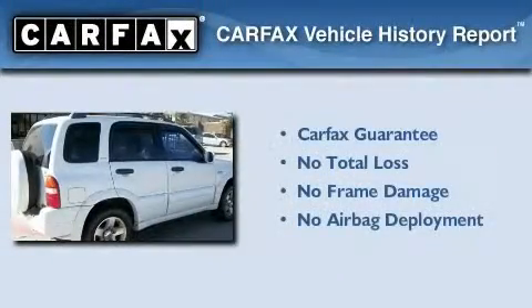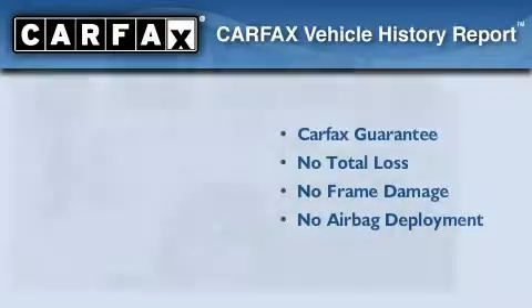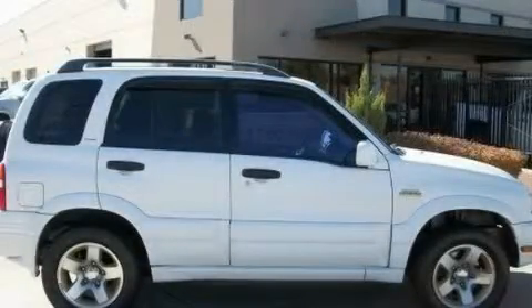Not to mention that this Suzuki qualifies for the Carfax Buy-Back Guarantee. Stop by today and test drive this vehicle for yourself.